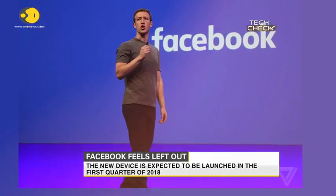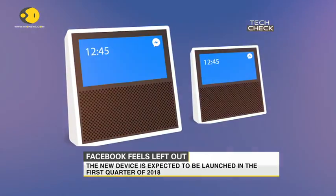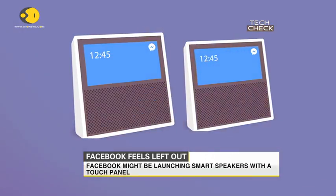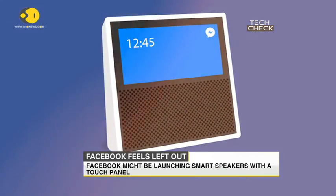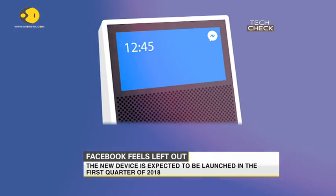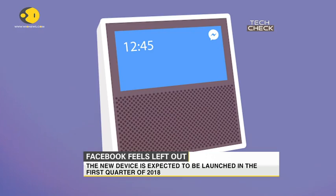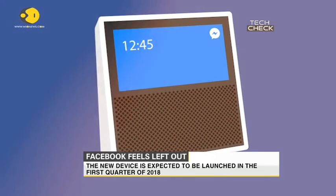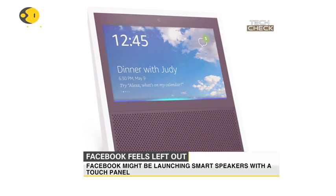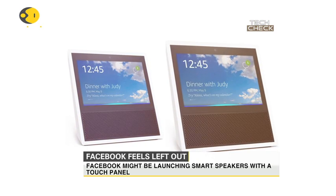Aside from the video conferencing device, Facebook is also at work on a standalone speaker in the low $100 range, clearly hinting that the company is growing tired of sitting it out as voice-powered devices like the Echo and Google Home rise in popularity. With Apple's HomePod speaker scheduled for release later this year, Facebook will need to pick up the pace if it wishes to stay ahead of the competition.